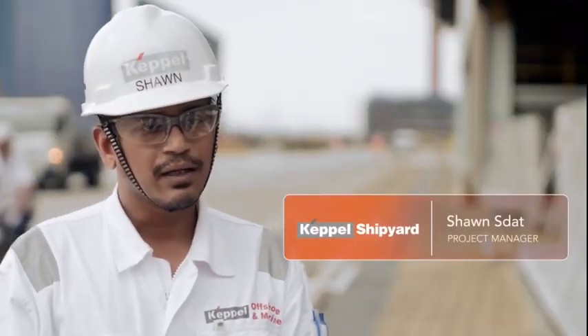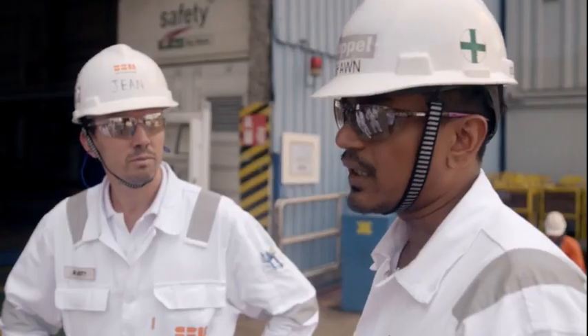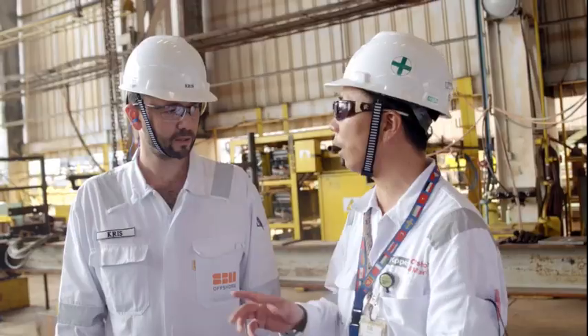Keppel has had a long-standing relationship with SBM and ExxonMobil. We've worked and collaborated with them very closely on the Liza Destiny project, and we hope to carry this forward for the Liza Unity project as well.